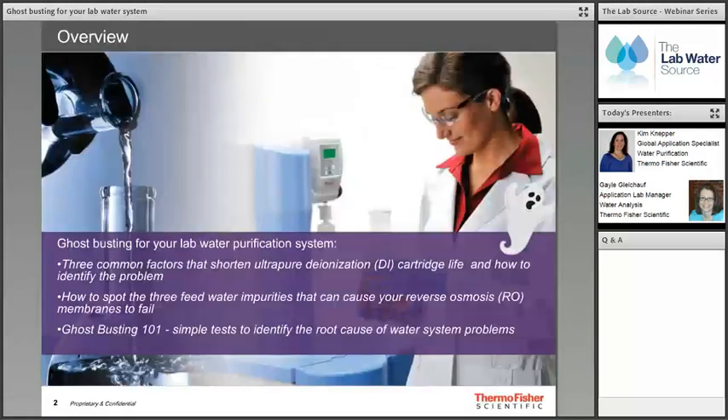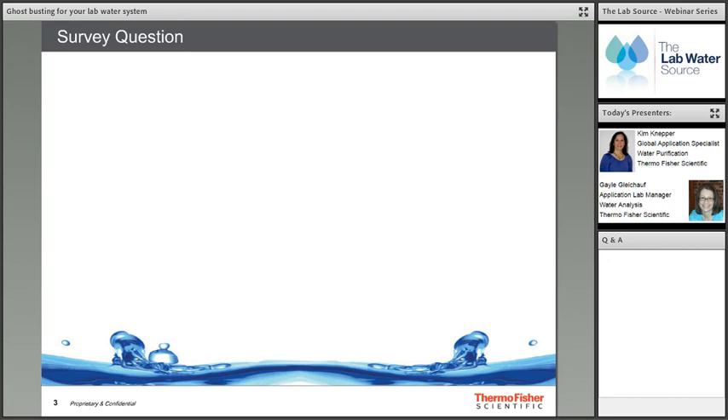In today's webinar we're going to do some ghost busting — simple tests to identify the root cause of lab water purification system problems. We will cover the three common factors that can shorten ultra-pure deionization cartridge life and how to fix them, how to spot the three feed water impurities that can cause your reverse osmosis membranes to fail, and ghost busting 101 simple tests to identify the root cause of water system problems.